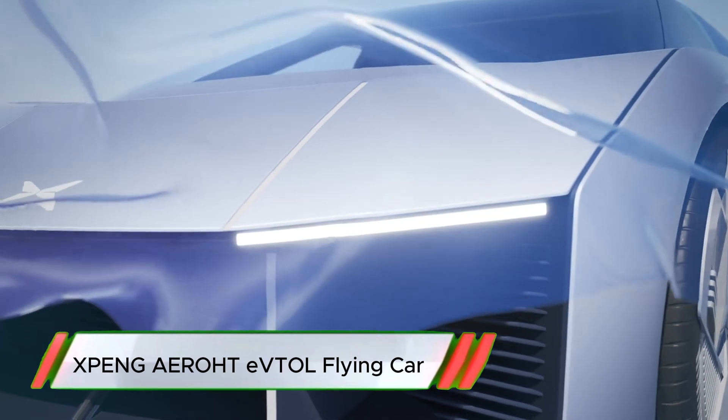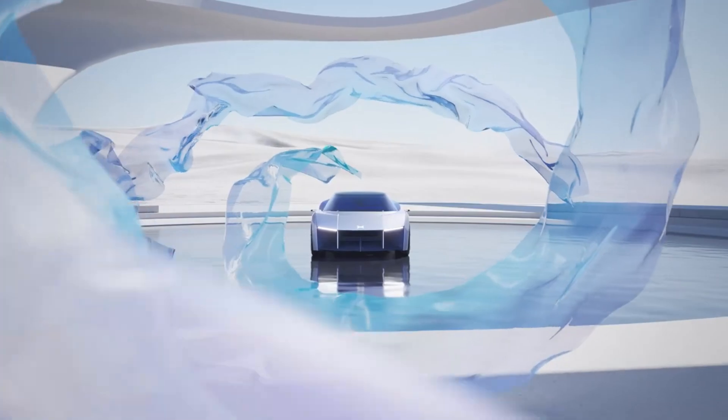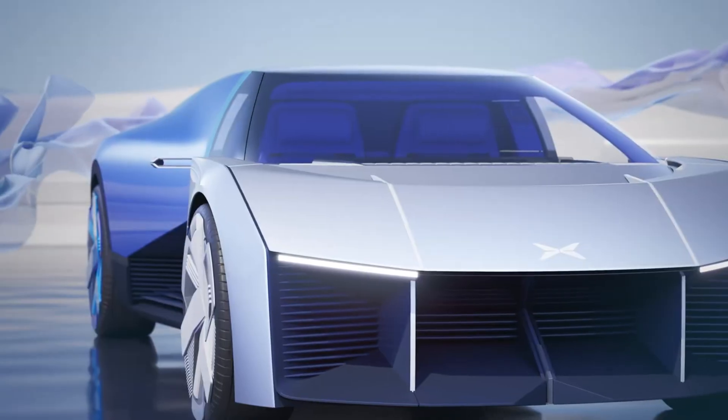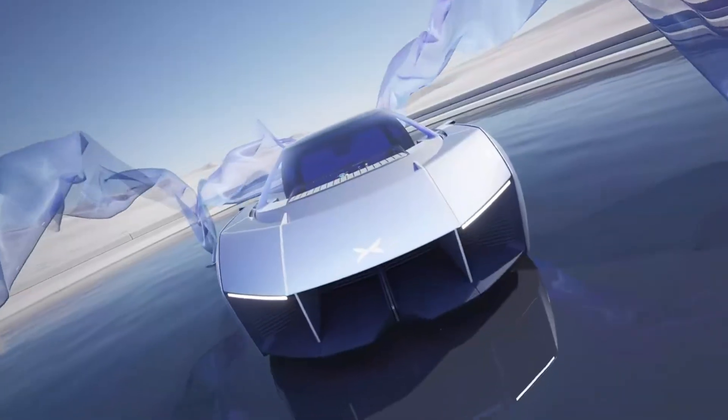The Xpeng AirRod eVTOL is a revolutionary flying car that combines electric propulsion with vertical takeoff and landing, enabling it to travel seamlessly on both roads and in the air. Equipped with foldable rotor arms, it can easily transition from a sleek electric car to an aircraft, making it ideal for urban mobility.